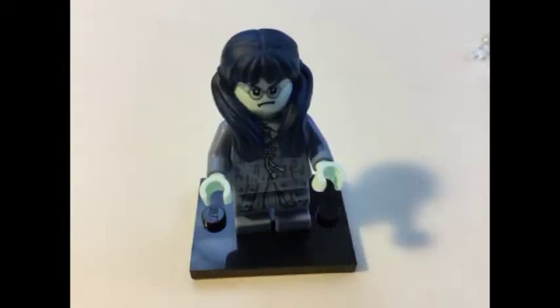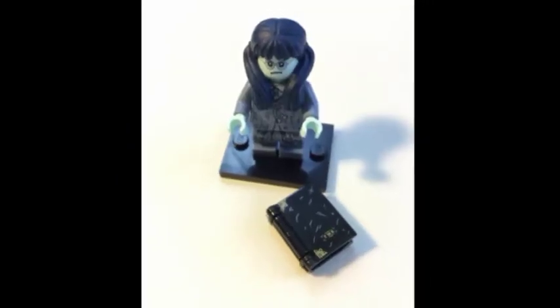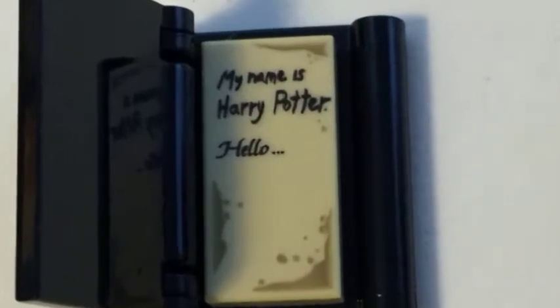This one is not Griphook, because there is some light green happening here. It's Moaning Myrtle! She's got two faces — angry face and sad face. And look at this blue hair! Now she comes with a book, and I bet this is supposed to be Tom Riddle's diary, because there's a little printed tile here and it reads 'My name is Harry Potter.' She also comes with those little plastic things that let her look like she's flying.